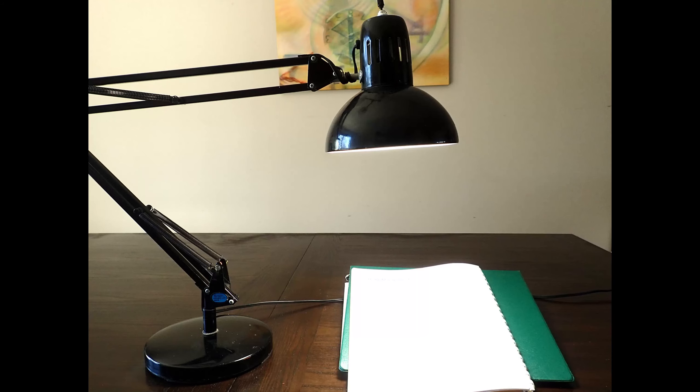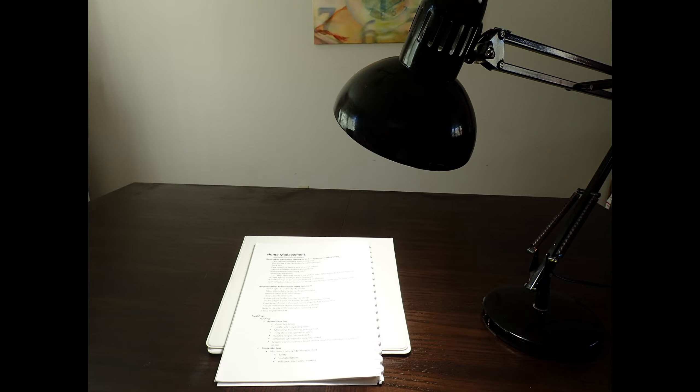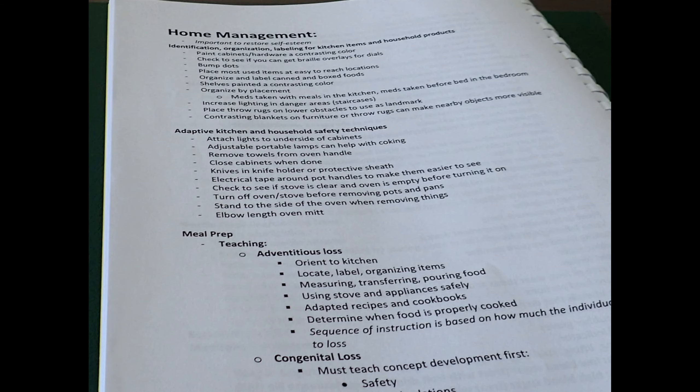Or, you can change the angle of the light, as in these photos, with the desk lamp at different angles and heights. Use your judgment to see which adjustments look the best.